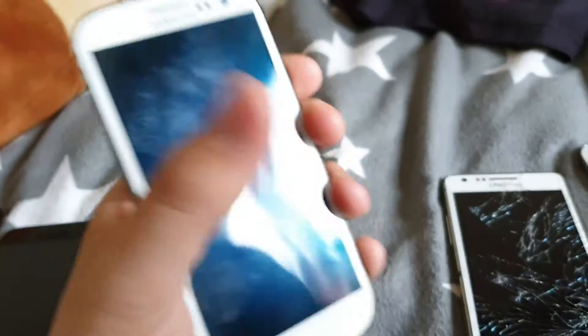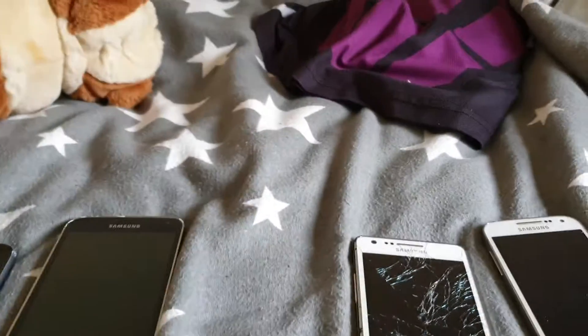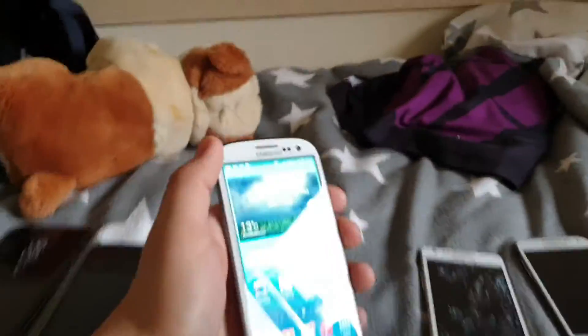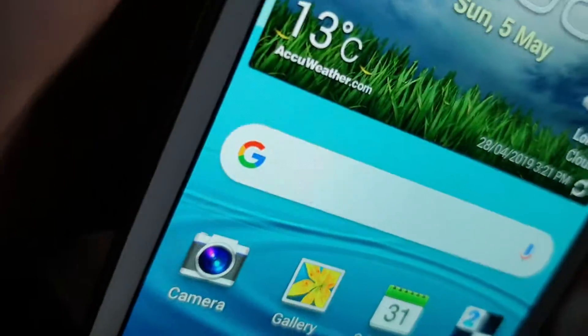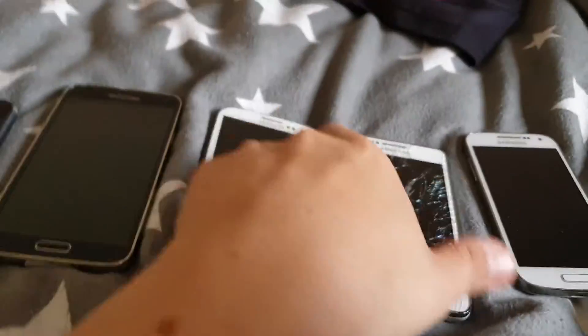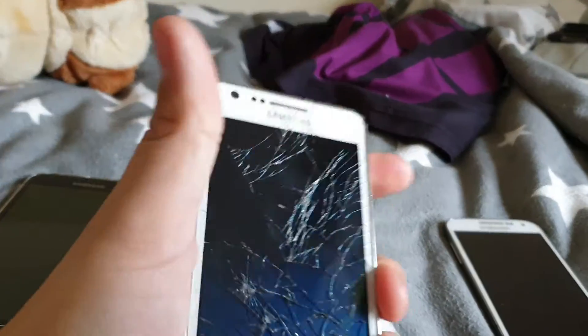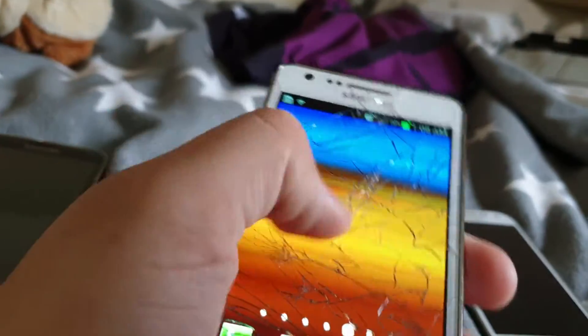And here we've got the Galaxy S3 — as you can see it's in good condition. And the next one is the Galaxy S2. It's cracked but it still works just fine — it's just cracked. So that's the Galaxy S2.